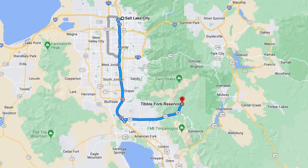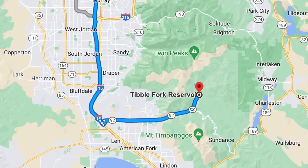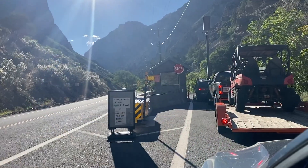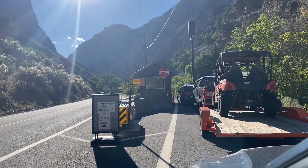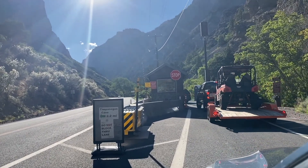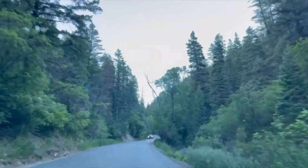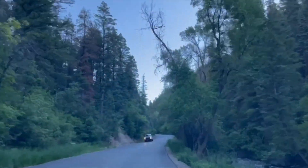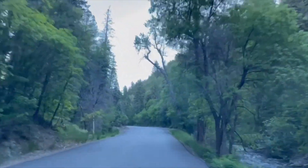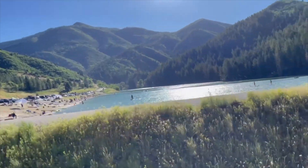To get to Tibble Fork, you take the American Fork Canyon Road right off of I-15, south of Salt Lake. On your way up, you want to stop at the small ranger station to pay for parking — make sure you do that and don't get caught up there without a parking pass. It's a beautiful drive up the canyon. Follow the signs to Tibble Fork Reservoir and be sure to take that one left-hand turn — don't miss that.